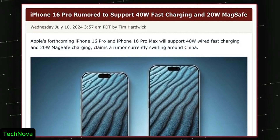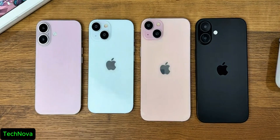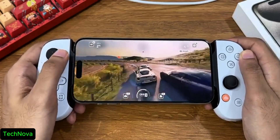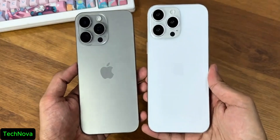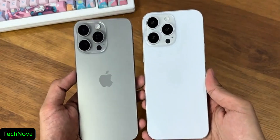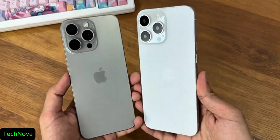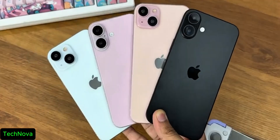According to IT Home China, the iPhone 16 series is going to feature 40W fast wired charging and 20W MagSafe charging. That's amazing news because the iPhone has always had slow charging compared to Samsung, OnePlus, and Xiaomi. The iPhone 15 Pro Max with 23W input takes around 1 hour 40 minutes for a full charge. The iPhone 16 Pro Max with 40W charging would take approximately 1 hour 10 to 20 minutes. It's not a huge jump but 40W is still a welcome change.